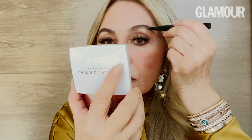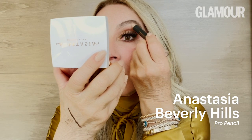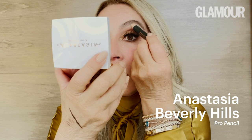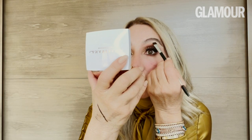Now I have the base with the brow powder and brow freeze. I take the brow pen in soft brown — shake it very well — and start from the highest part, mimicking hair strokes. This is an incredible product. My next step is the Pro Pencil, adding more hair strokes from the highest part towards the end. With brush 20, I blend the product.